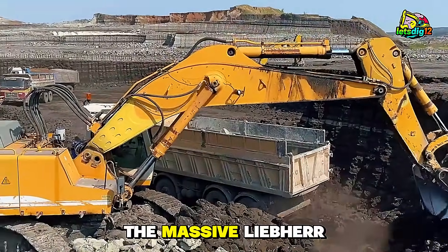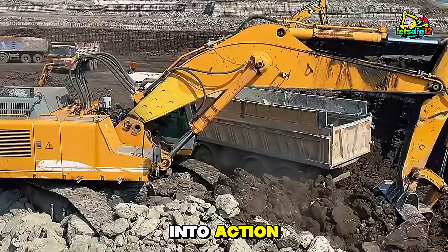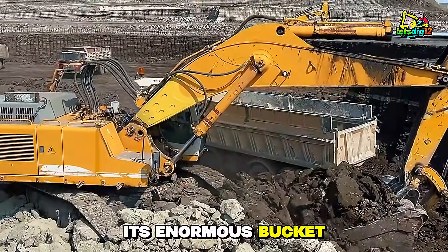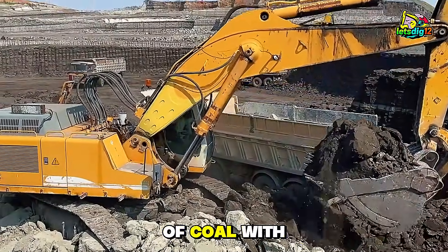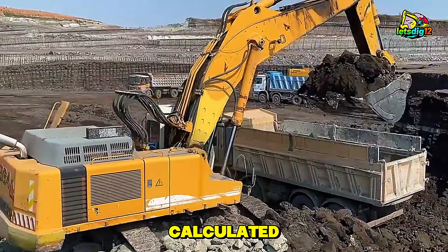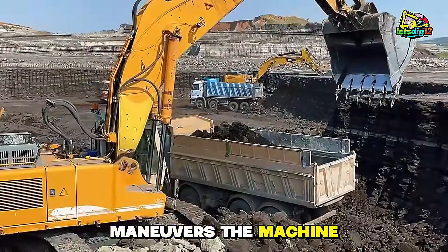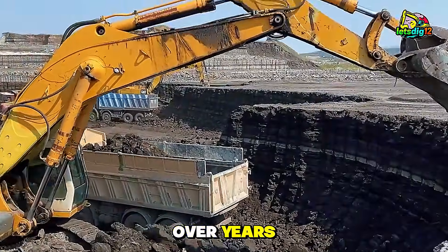Watch closely as the massive Liebherr 964 excavator swings into action, its enormous bucket slicing through tons of coal with precision and speed. Every movement is calculated. The hydraulics hum with raw power as the operator maneuvers the machine with skill honed over years.